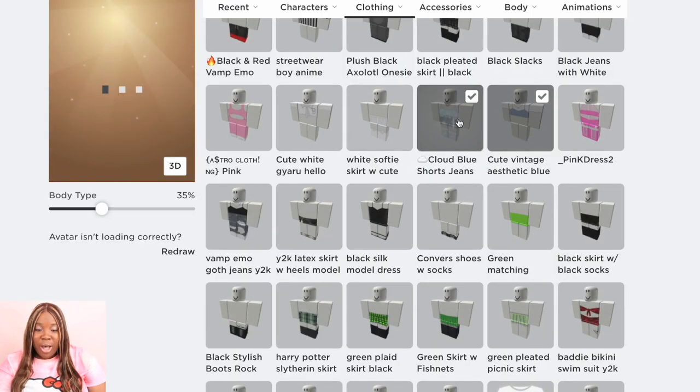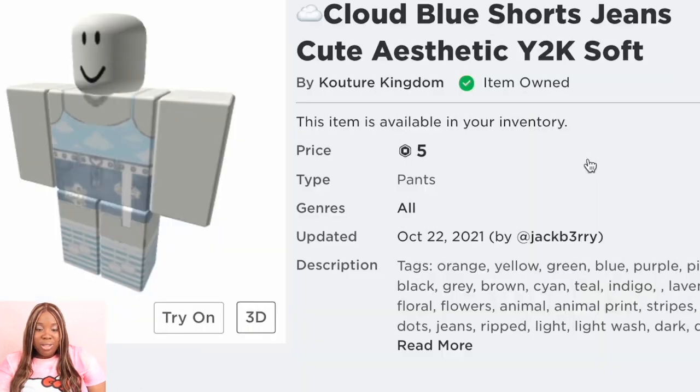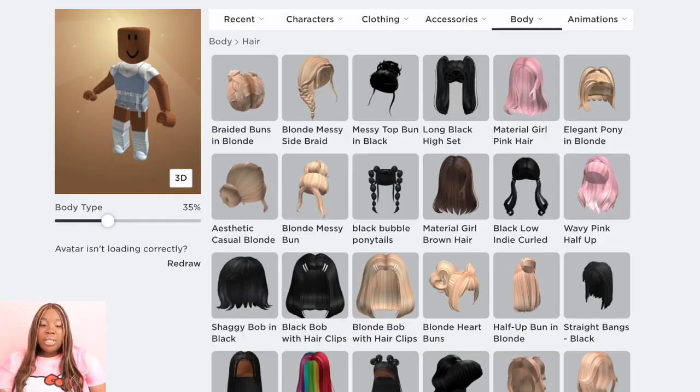Now we're going to add the cloud blue short jeans with the top — plus you get tennis shoes — and it's just really going to work together. Look how cute this is, it's so beautiful, and this is five Robux as well. So far we've only spent 10 Robux for this whole entire pretty outfit. When it comes to hair, I feel we all should be spending just a little bit more money on hair.